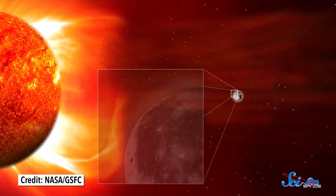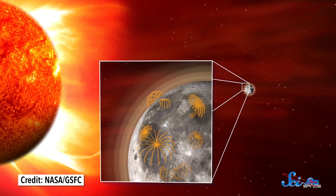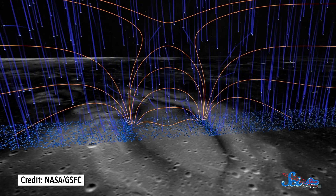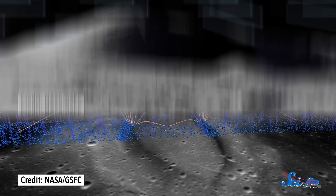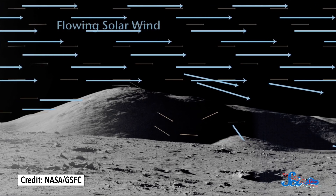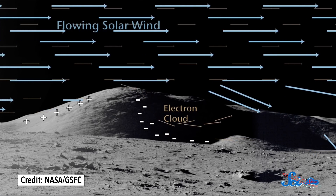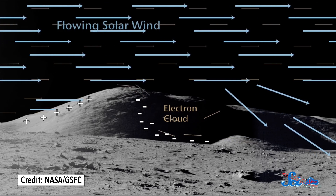Scientists now think that something is electrostatic forces. Without any real atmosphere to act as a shield, the surface of the Moon gets bombarded with a combination of UV radiation from the Sun and charged particles from solar wind. On the day side, the effect of the Sun's UV rays dominates. The radiation is powerful enough to knock electrons off the dust particles, giving the Moon's surface an overall positive charge. Since like charges repel, the dust particles move away from each other, and the easiest way for them to escape is up — so you get particles levitating above the ground.